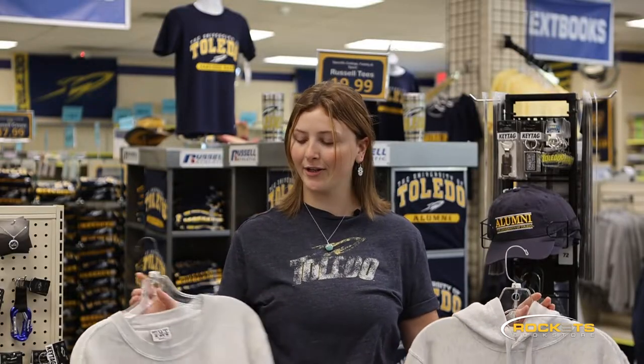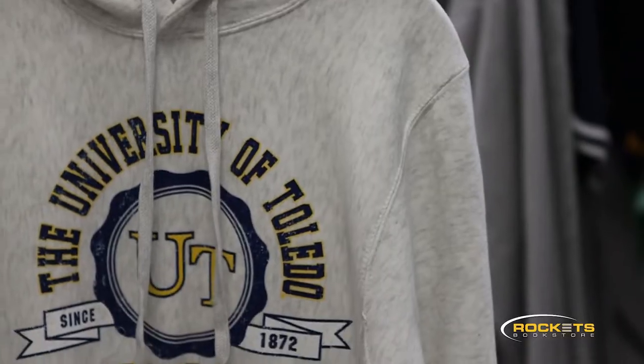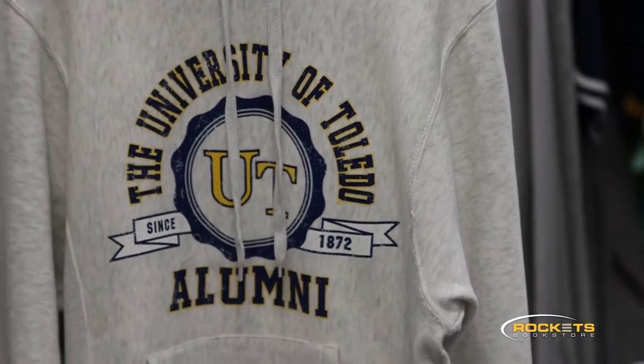We also have our brand new UT alumni sweatshirts. We have them in crew neck and hoodies, and they're perfect for any recent grad or any UT alum.